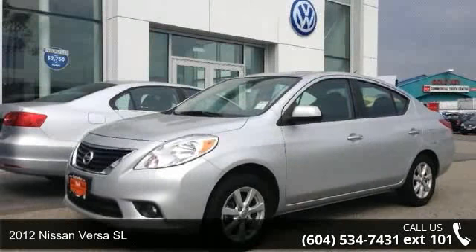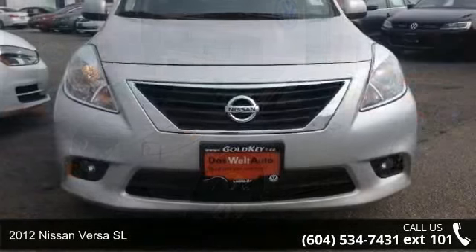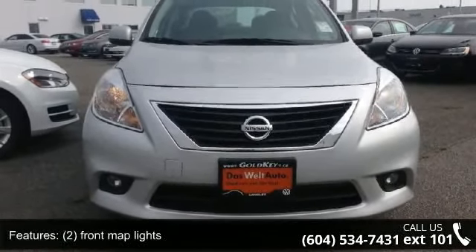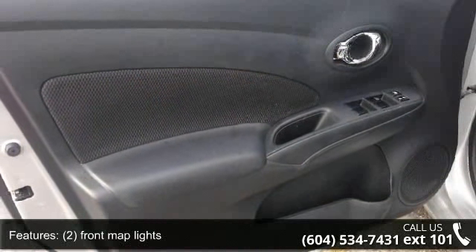Presenting the 2012 Nissan Versa SL. If you are looking for an automobile with great features, look no further. This vehicle comes with a reliable 4-cylinder engine, connected to a smooth shifting automatic transmission.